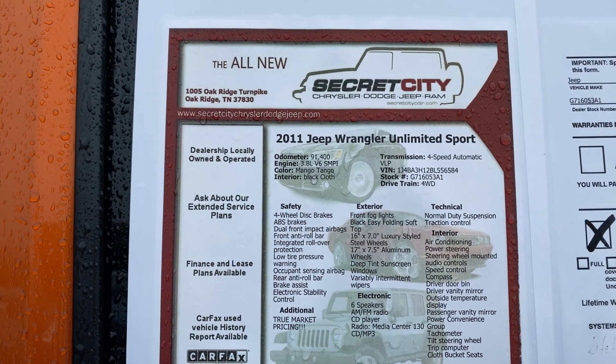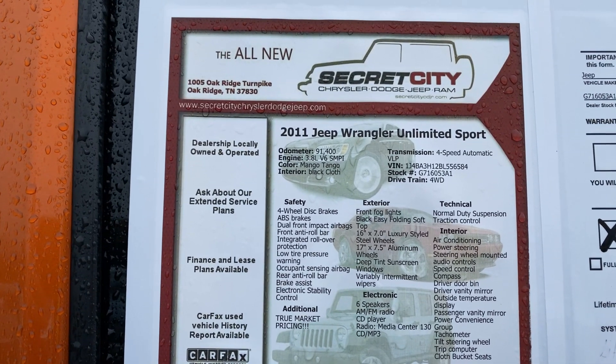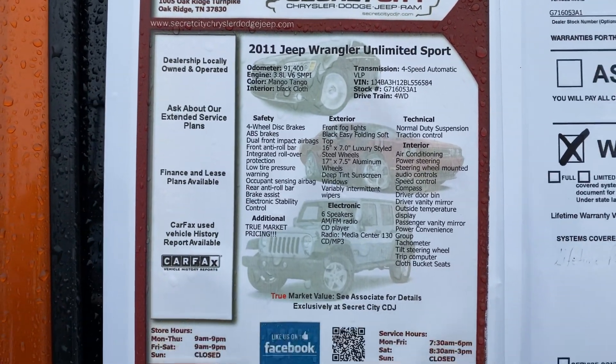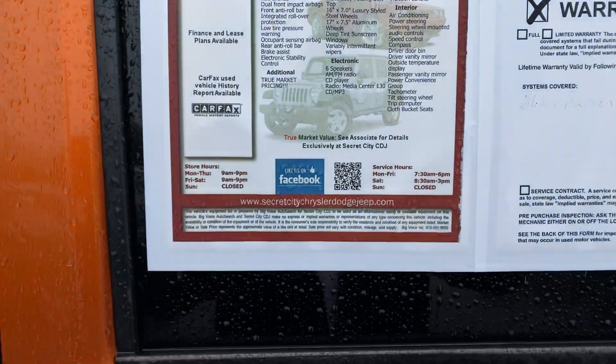Hi, my name is Mark Collins at Secret City Chrysler Jeep in Oak Ridge, Tennessee. This is my 2011 Wrangler Unlimited Sport in Mango Tango.